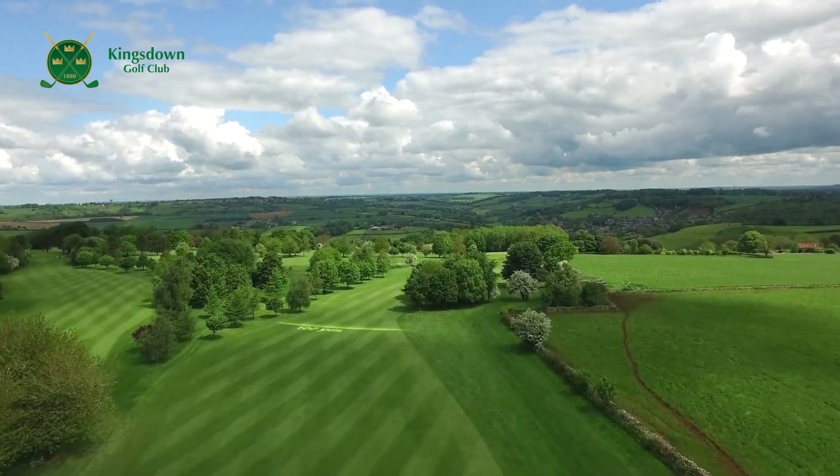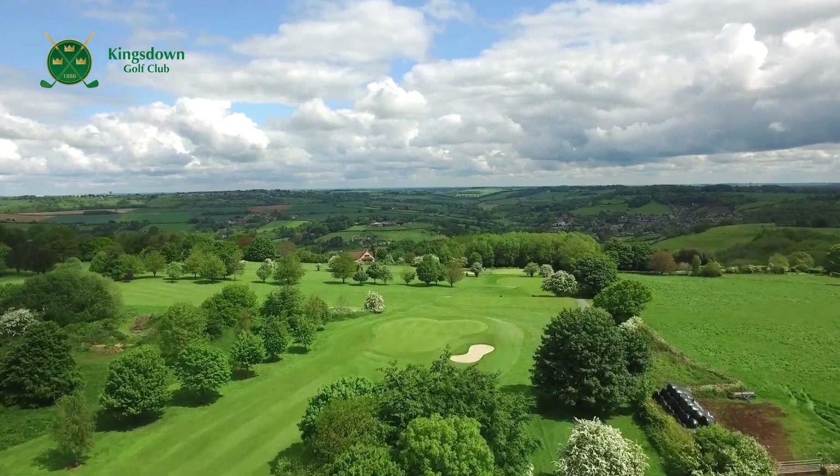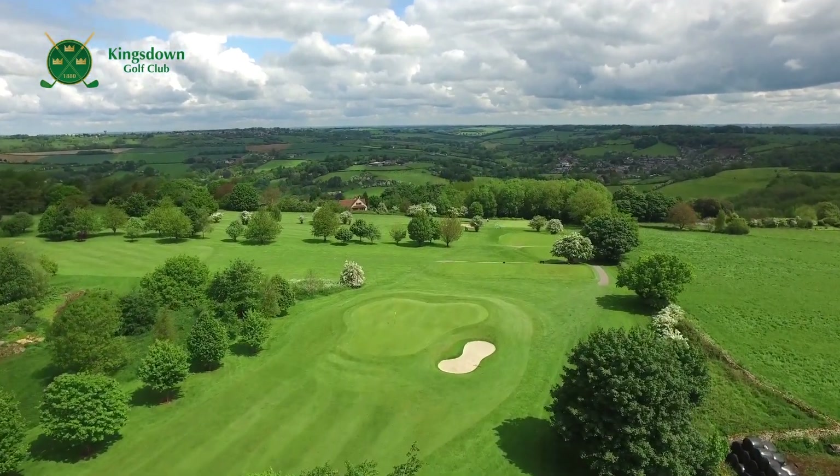The green, flatter than it appears to be from a distance, has a narrow entrance and a bunker below on the right. Once you get there, it's not an easy green to read.